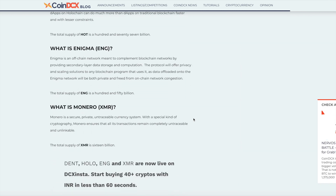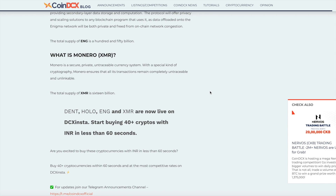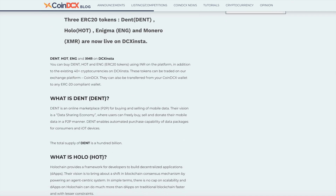I think the listing happened about six months ago, so it's been a while. But it's good news that Dent is now available on more exchanges than it used to be.